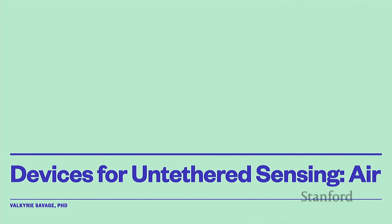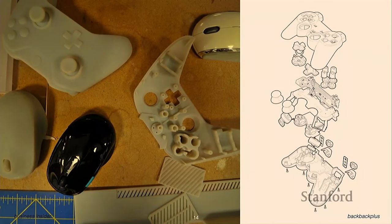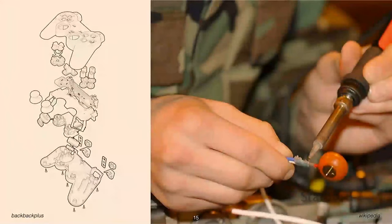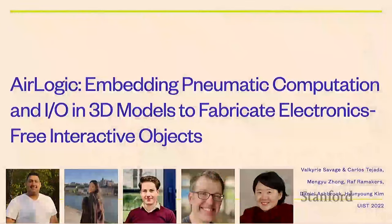I'm going to talk about how to sense stuff using air as opposed to electronics. The question is: how do you make a tangible input device? You create the shape of the device using digital fabrication, print out a shell, stuff electronics inside, do soldering, program your microcontroller, and then sense what people do with it. But this is extremely tedious, and if you need to change the design it's super painful. So we came up with this idea of AirLogic.